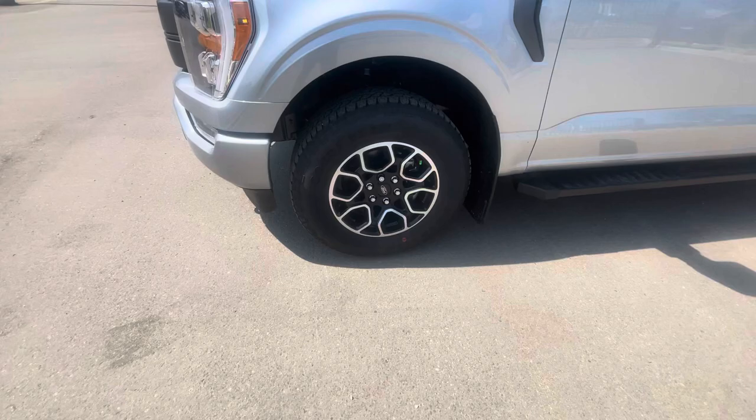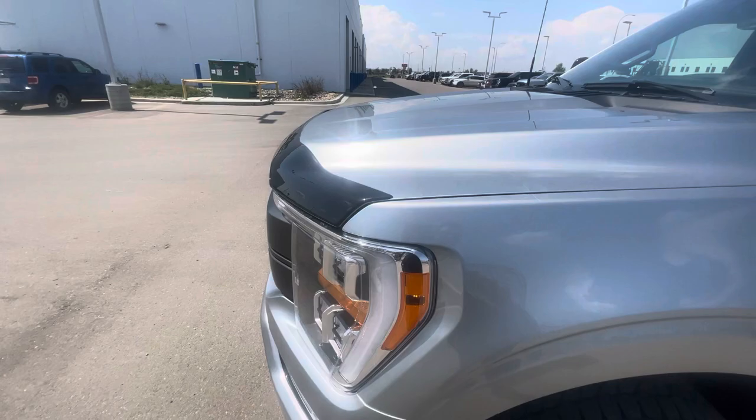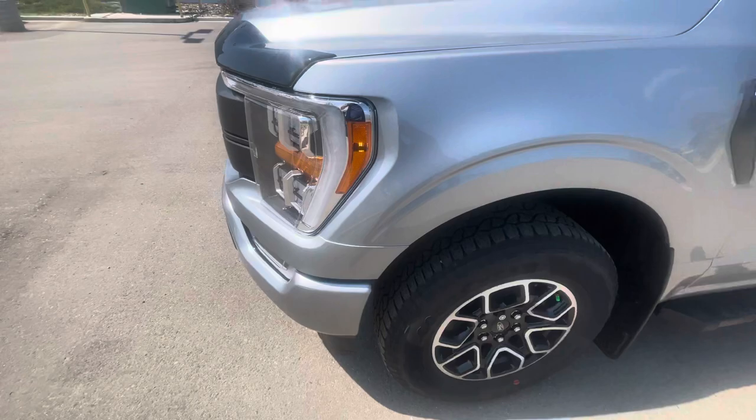18-inch aluminum alloy wheels wrapped in some nice Goodyear Wranglers look great. You'll notice this vehicle has a front AeroSkin deflector, and also has 3M protection over the front fenders, hood, and front bumper from ROX.